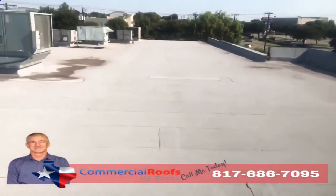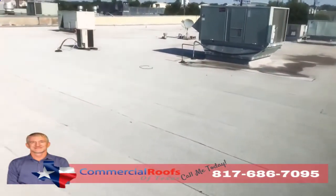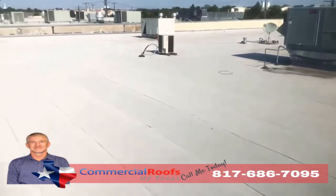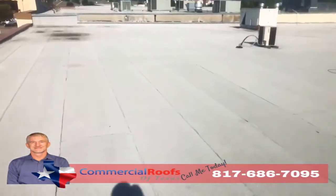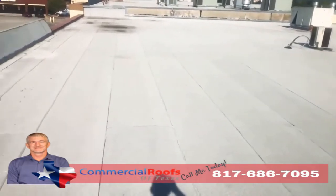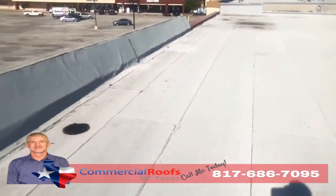This is Matt with Commercial Roofs of Texas, up here doing an inspection. The customer has a modified bitumen roof on a strip center and they've got leaks. The first thing I want to check for is granule loss from hail, from wind, any kind of storms coming through the area, because what happens is it knocks the granules off.